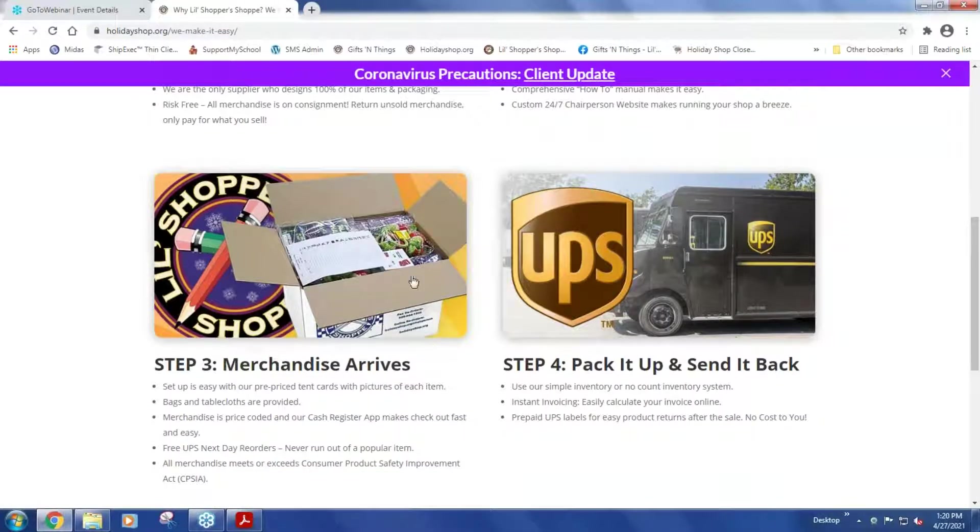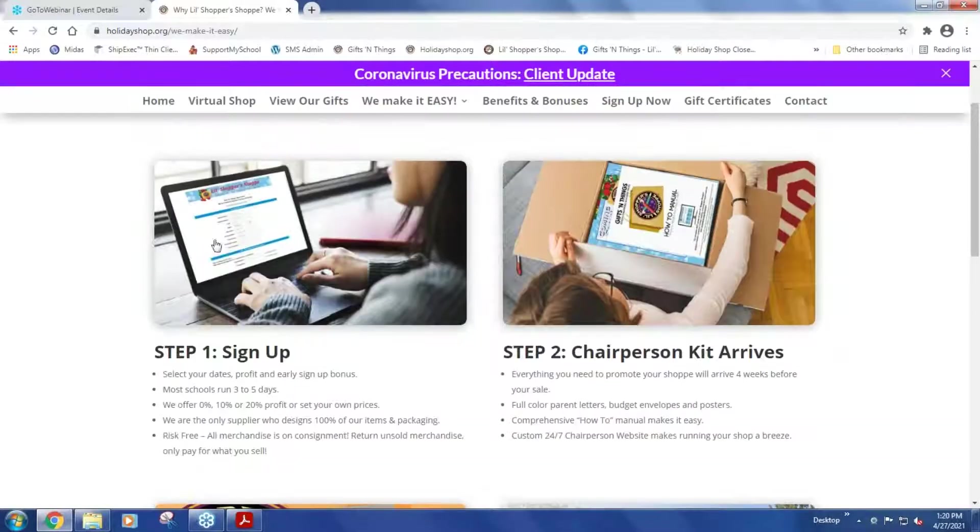We offer a count and a no-count program when you sign up. A count program is the tried-and-true method: you start with 12 pieces, turn in six, and you're invoiced for six. The no-count program, which has become popular as there are fewer volunteers in schools, is where you simply keep track of your daily sales. For example, if you had $1,000 each day for three days and were doing 20% profit, you'd subtract $600 in profit and be invoiced for the remaining $2,400.